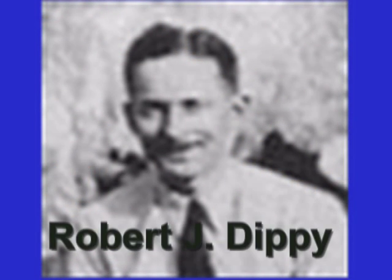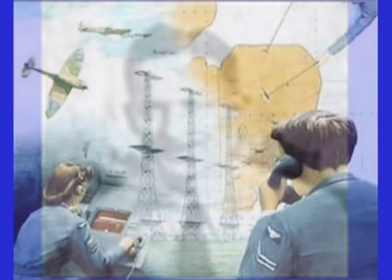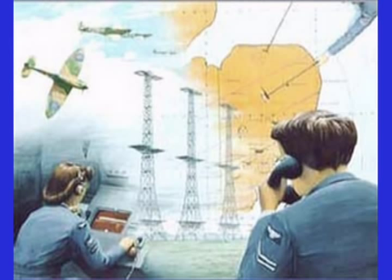One member of the team was an electronic wizard named Robert J. Dippy. Bob Dippy was a creative genius and in 1937 suggested they include a grid system of hyperbolic curves — basically a short-range navigation system to be used guiding British bombers safely home to their bases. However, Dippy's plan was rejected since it was not directly associated with the radar defense shield; it was placed in the so-called icebox and consigned to obscurity.